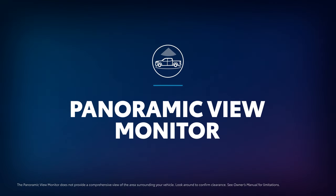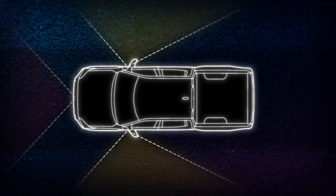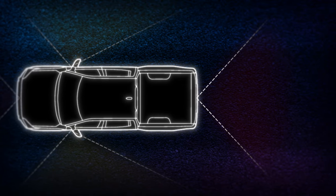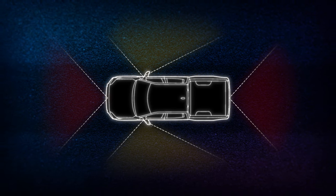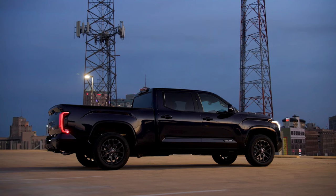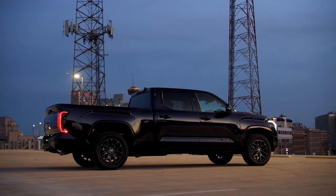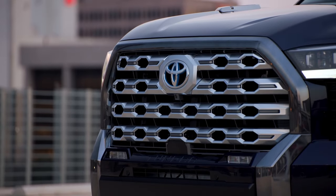Toyota's Panoramic View Monitor, or PVM for short, uses several cameras located around the vehicle to help provide a greater range of visibility for blind spot areas and visual assistance, especially when parking. While parked, drivers are provided with a 360-degree panoramic view of the vehicle, and they can use the touchscreen to access an even lower vantage.